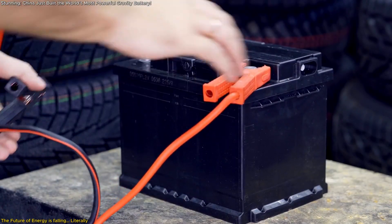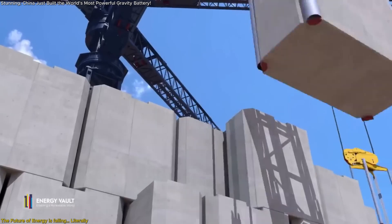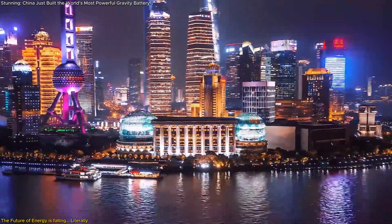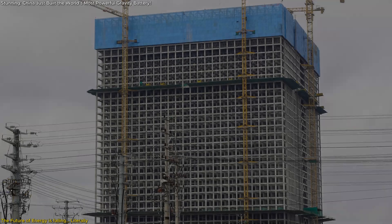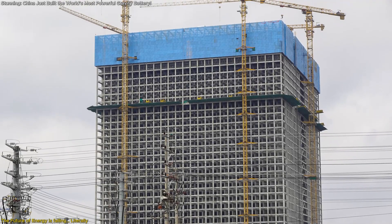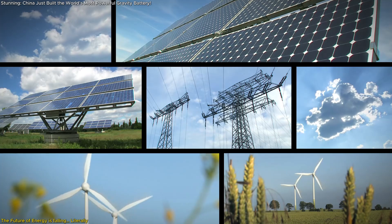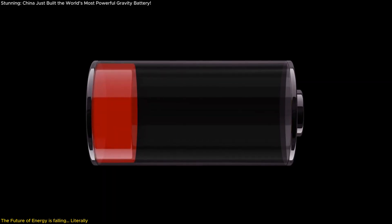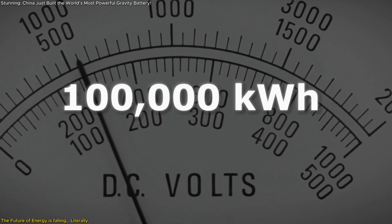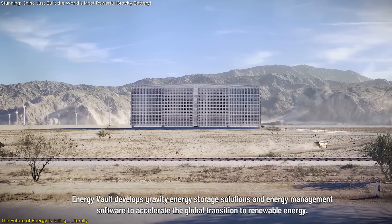Imagine storing energy not in massive batteries but by simply lifting and dropping giant blocks. Sounds futuristic? Well, it's happening right now in China. In Rudong, Jiangsu, a 35-story structure is transforming how we store renewable energy using gravity. This breakthrough could solve one of the biggest hurdles in clean energy — how to store excess power efficiently — with the potential to generate 100,000 kWh in just four hours. This isn't just an experiment; it's the future.